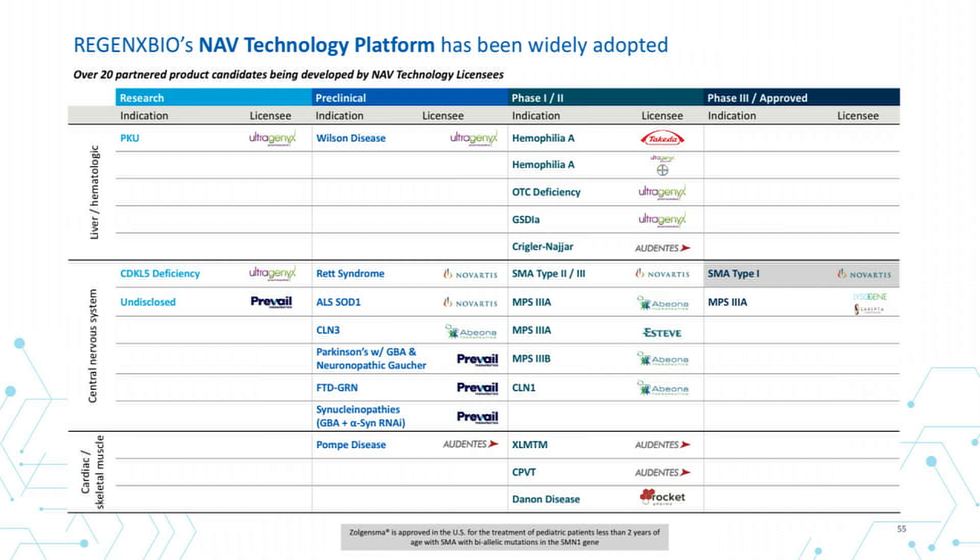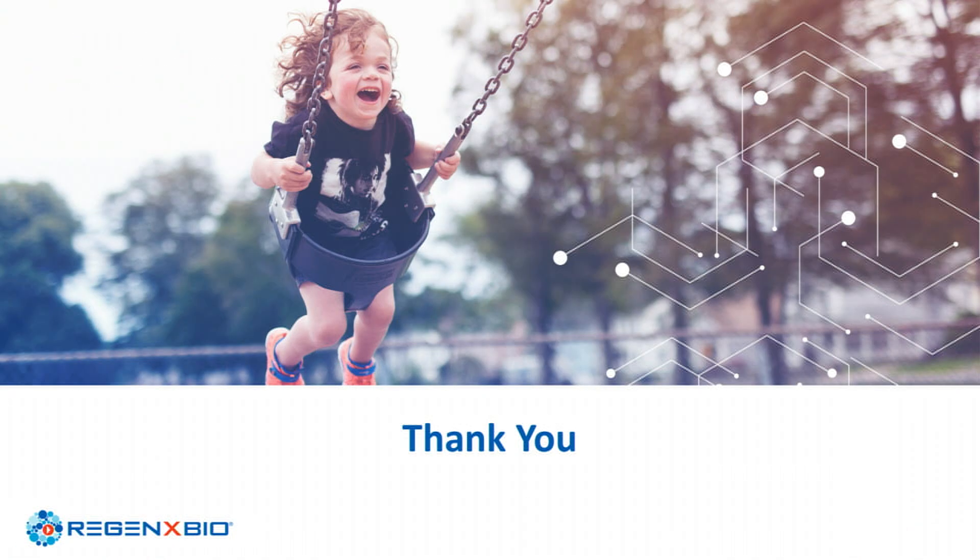This is where our technology has been licensed by many companies — large caps, mid caps, and small caps. With that, thank you.